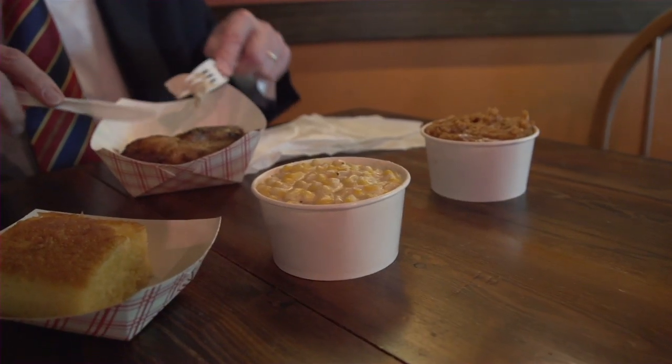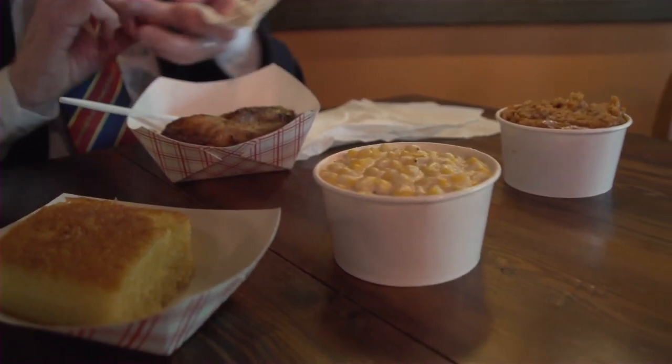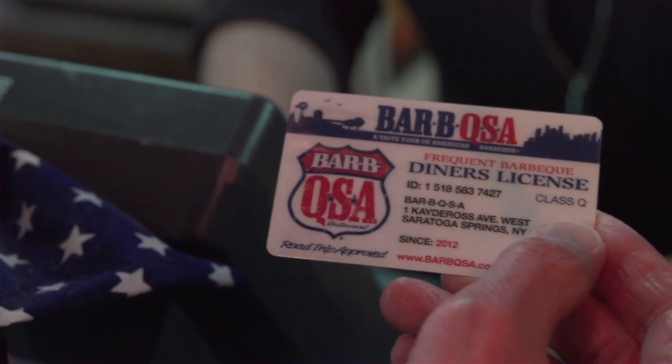We're back here with Dave. Dave, how's the chicken today? Just like every day — it's always great. Everything is just a great deal here at PJ's Barbecue SA. It's not just the food, it's the atmosphere. I have a diner's license — what they call a diner's license — and if you eat here enough times, you get a free meal periodically. Dave, it was a pleasure speaking with you today. Enjoy your meal.